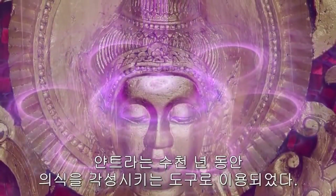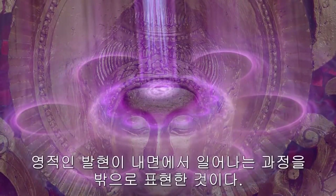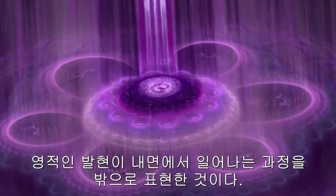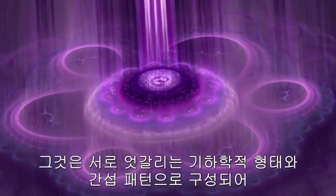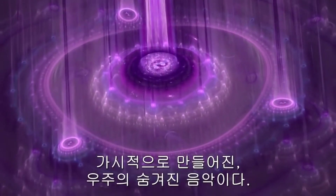Yantras have been used as tools for awakening consciousness for thousands of years. The visual form of the yantra is an external representation of an inner process of spiritual unfolding. It is the hidden music of the universe made visible, comprised of intersecting geometrical forms and interference patterns.